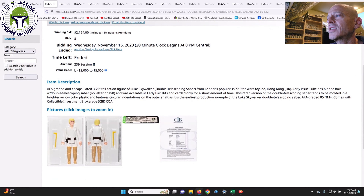Next up was an AFA 85 Double Telescoping Luke Skywalker — a very high-grade example. These aren't particularly rare but are tough to find in AFA 85. The value code was $2,000 to $5,000. I thought it would clear $2,000 and was thinking maybe $2,500; it came in at $2,124 after the 18% buyer's premium Hakes charges. That's a very good deal relative to where these were selling even a year ago — probably closer to $3,000 or higher.